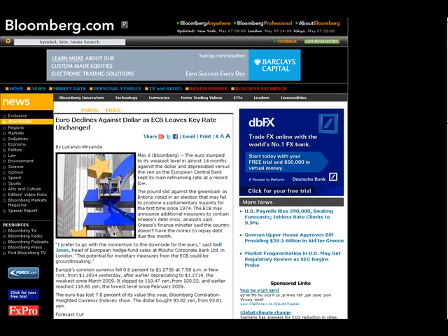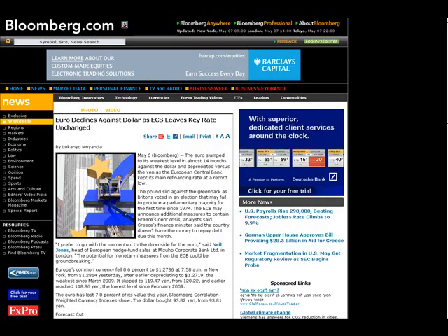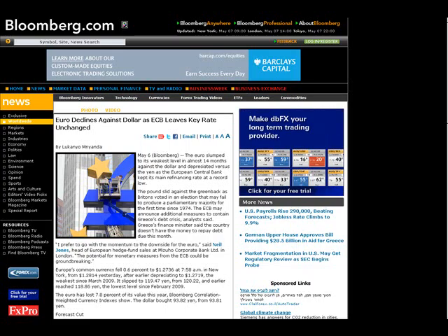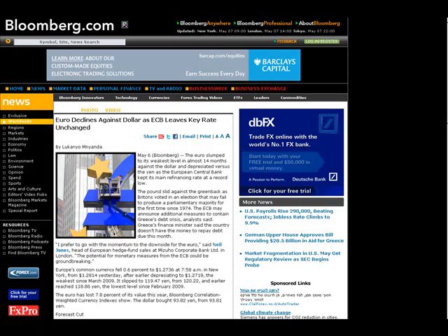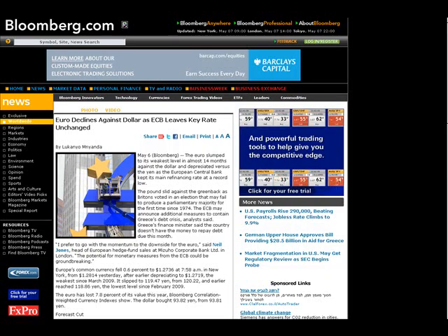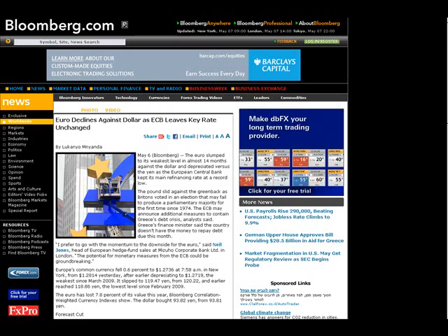Starting yesterday, on Bloomberg.com: the euro slumped to its weakest level in almost 14 months against the dollar and depreciated versus the yen as the European Central Bank kept its main refinancing rate at a record low. The pound slid against the greenback as Britain voted in an election that may fail to produce a parliamentary majority for the first time since 1974. The ECB may announce additional measures to contain Greece's debt crisis — Greece's finance minister said the country doesn't have the money to repay the debt due this month.